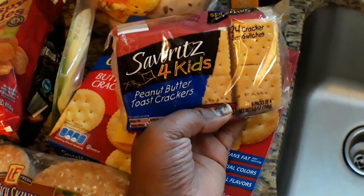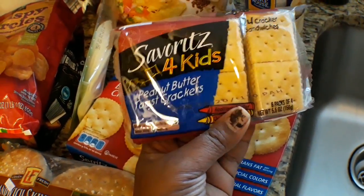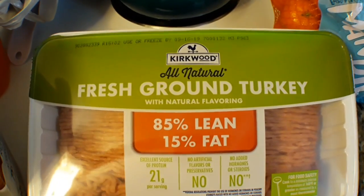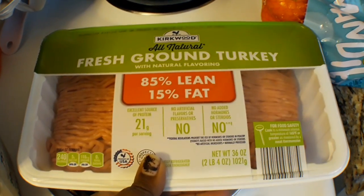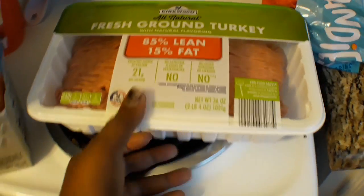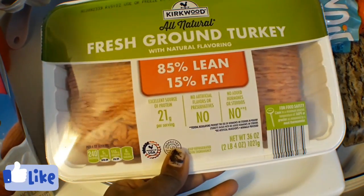I got some of these little Savor It snacks for kids, and then I was able to grab the Kirkwood all-natural fresh ground turkey, 85% lean, 15% fat.